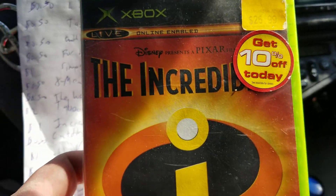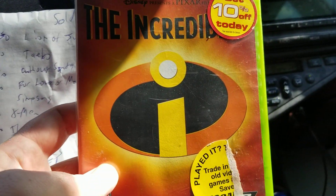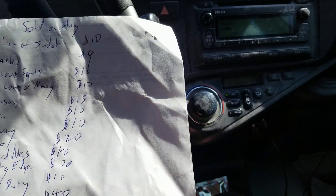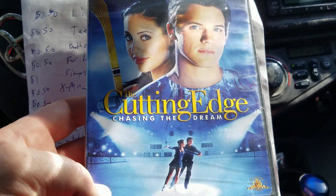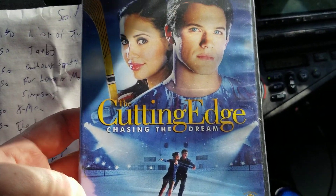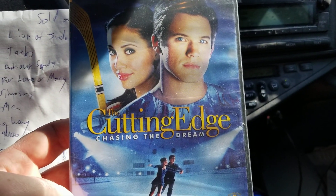Next is The Incredibles. I've got maybe 54 cents tied up in this and it sold for $10. Next is a DVD called The Cutting Edge — I bought this in a big lot on eBay, maybe 50 cents tied up in it, and it sold on eBay for $20.